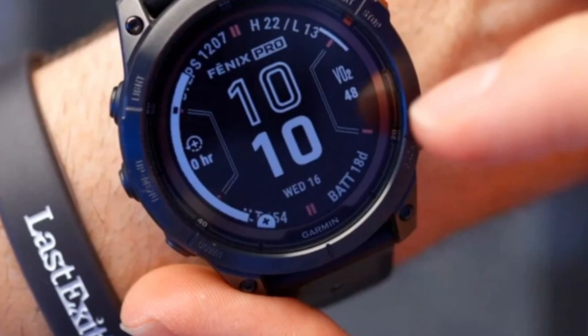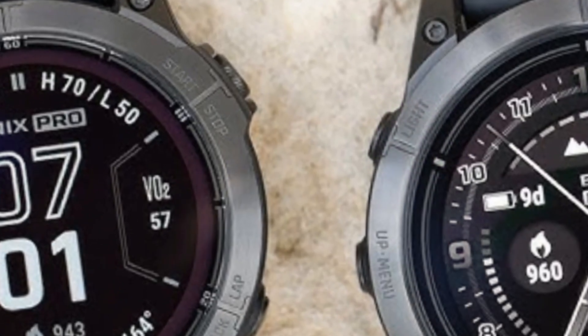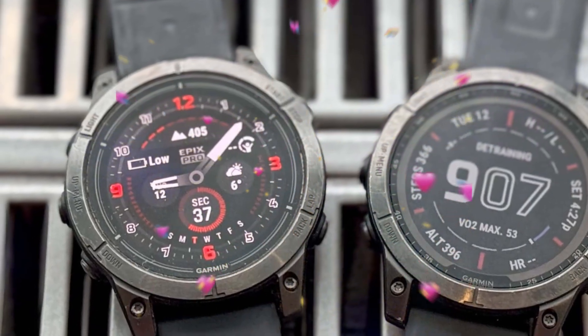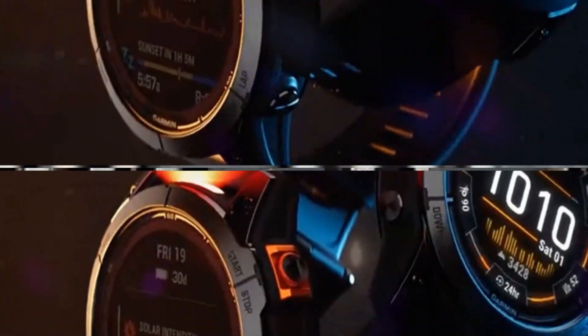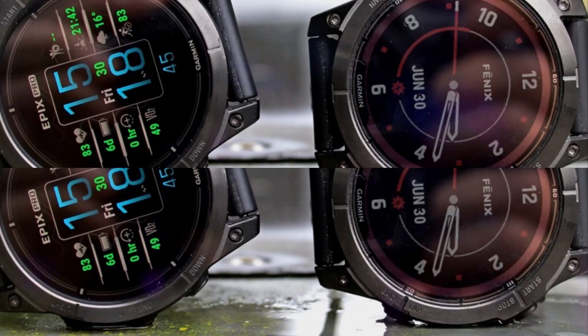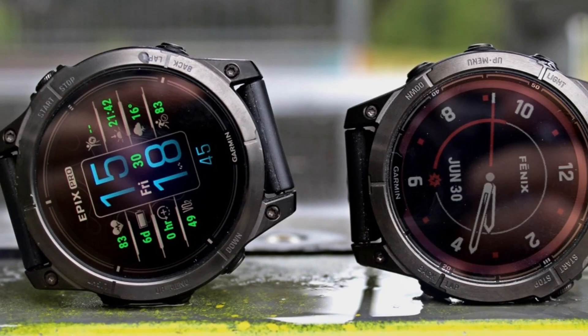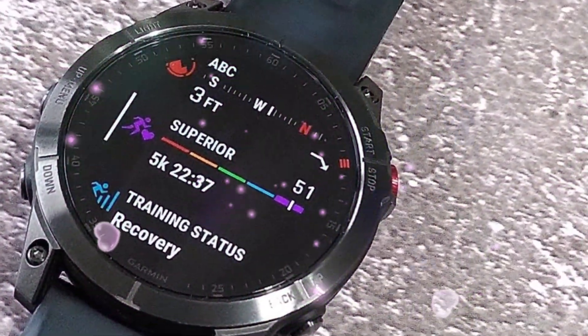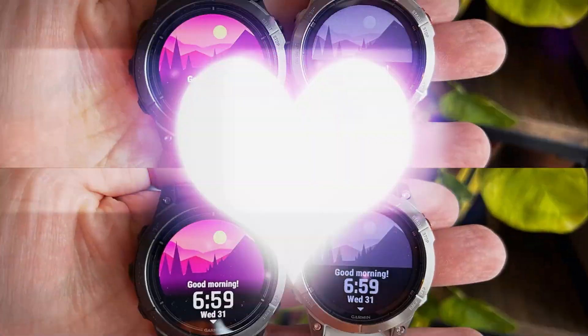What we know so far: Garmin's Fenix 8 lineup is expanding with three new additions — the Fenix 8 Pro, available in 47mm and 51mm sizes, and the groundbreaking Fenix 8 Micro LED. The Fenix 8 Pro models build upon their predecessor's success, offering refined designs, upgraded internal components, and enhanced features such as improved GPS capabilities and battery life.